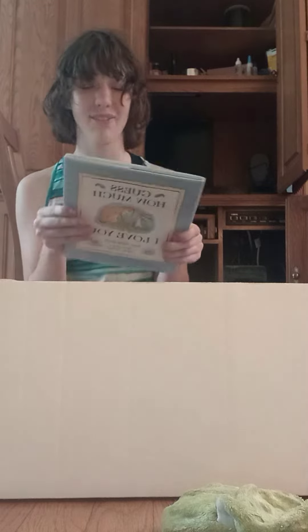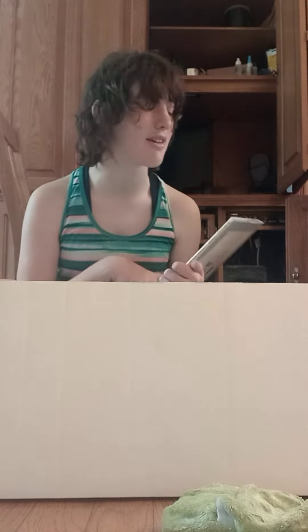That's real cute. Got a book. Oh, I love this book! I love this book! "Guess How Much I Love You" — I've always loved this book. We used to have a tiny copy of this book a long time ago. Get out of here, Annie.